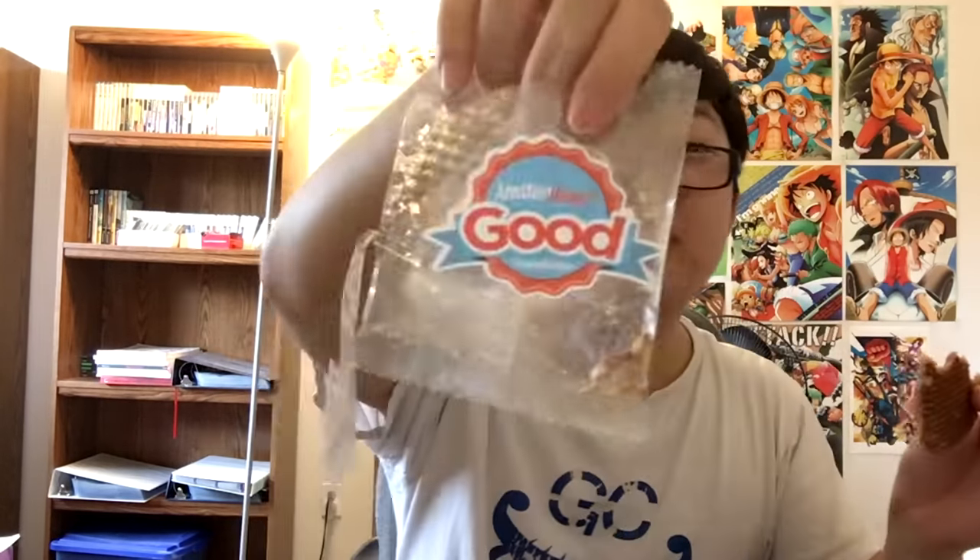Yeah, it lived up to the name — these are good. I'm gonna finish it, probably — it's probably my favorite so far. The door's open now because my cat wanted to go in here. But anyway, here's our next snack.